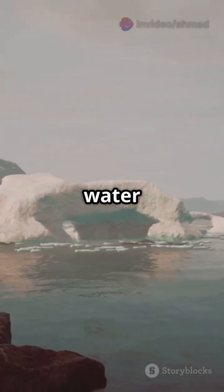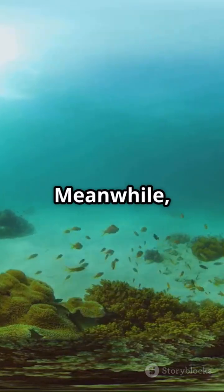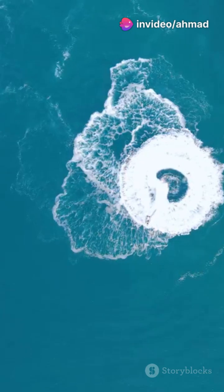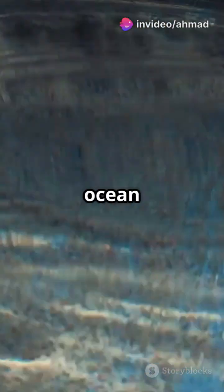In the icy polar regions, water gets cold and dense, sinking to the ocean floor. Meanwhile, warmer, less salty water rises to the surface in other areas. This creates a continuous loop, moving water from the surface to the deep ocean and back again.